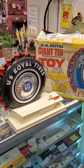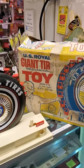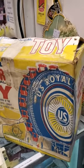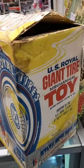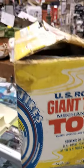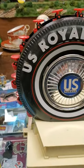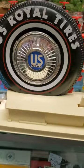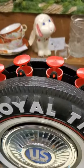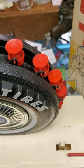This morning we're bringing to you from the Bronx man cave, vendor 30 at Grey Barn, this amazing US Royal giant tire mechanical toy with the box in working condition — a souvenir of the US Royal exhibit at the New York World's Fair. You can see the boxes here, and here's the actual tire toy itself. The graphics are amazing, it's nice and clean, and the little bucket seats are immaculate. This has only seen the light of day a few times.